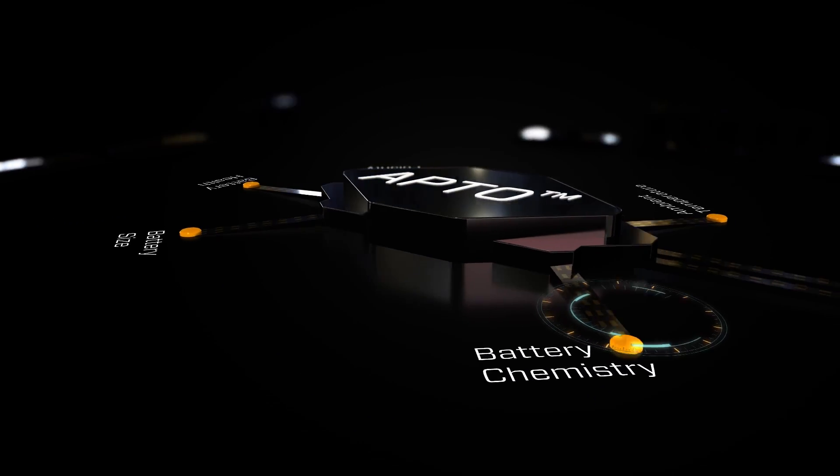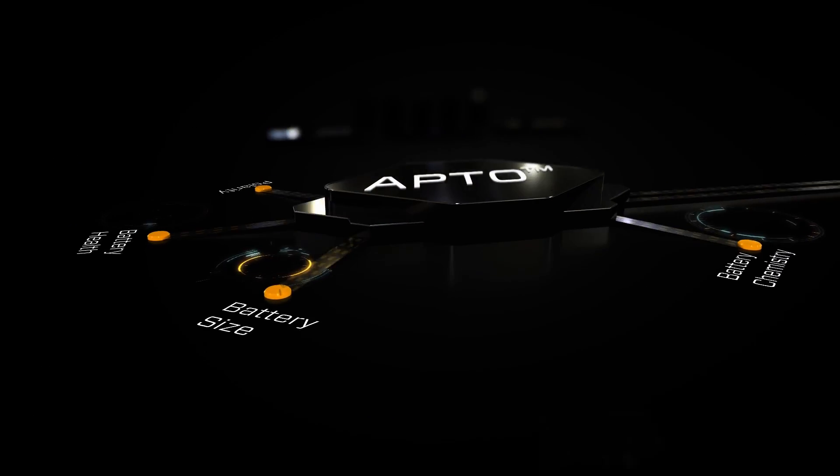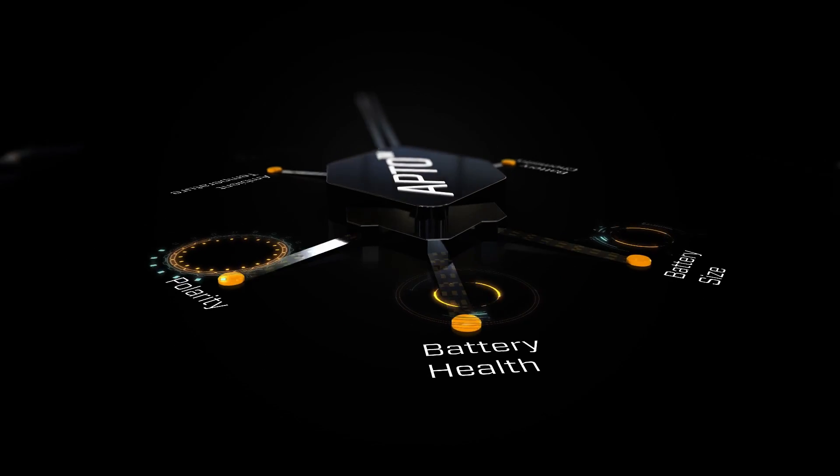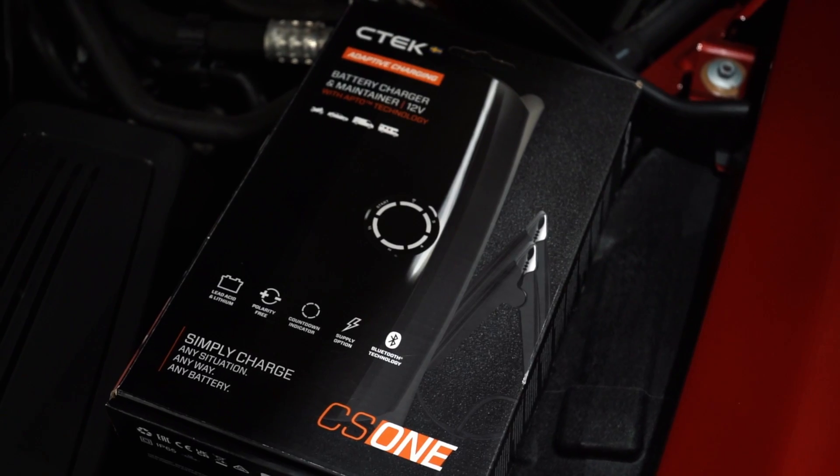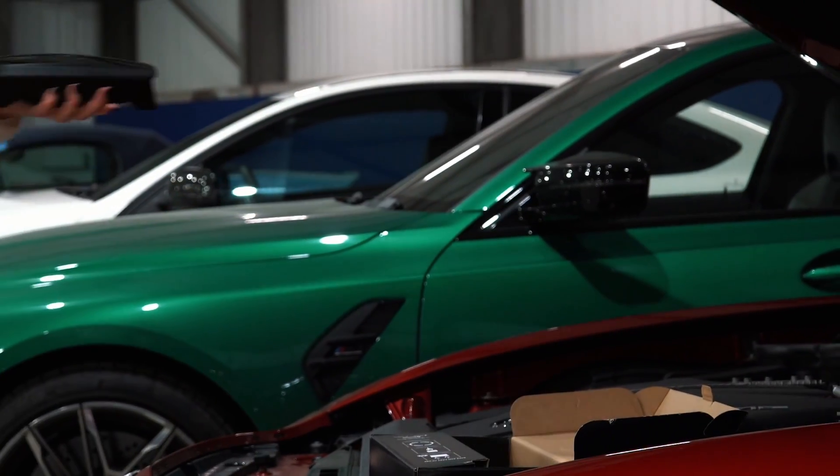CS1 is the first charger ever to host Apto Adaptive charging technology, which enables it to adapt its own charging algorithm depending on the battery it is connected to, and always provide the perfect charge.